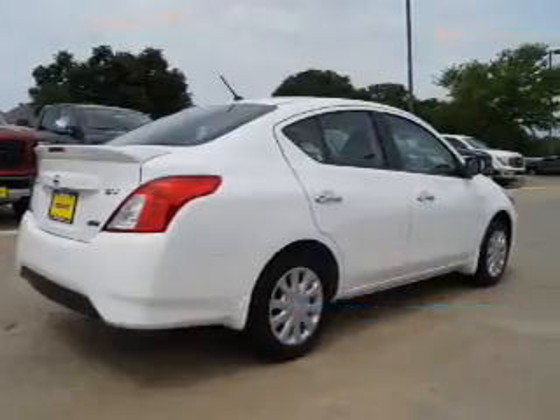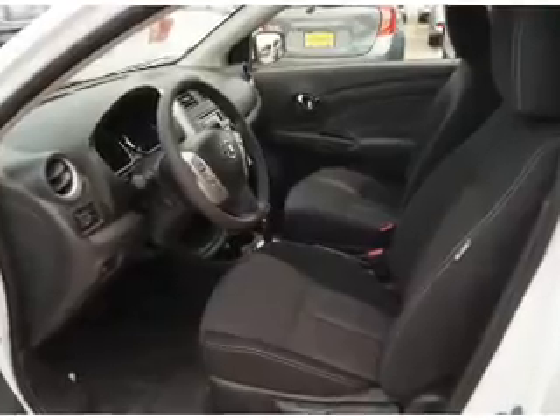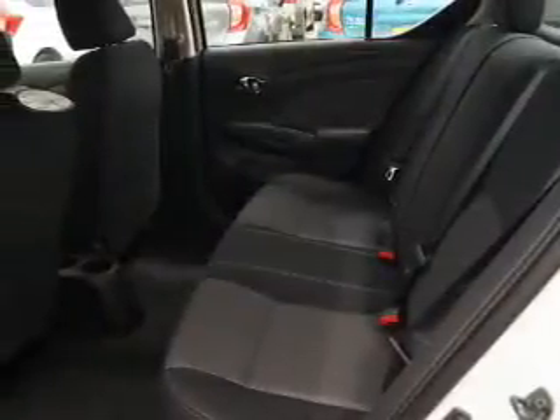The features include electric trunk, a spoiler, keyless entry, independent suspension, brake assist, traction control, stability control, and front ventilated disc brakes.